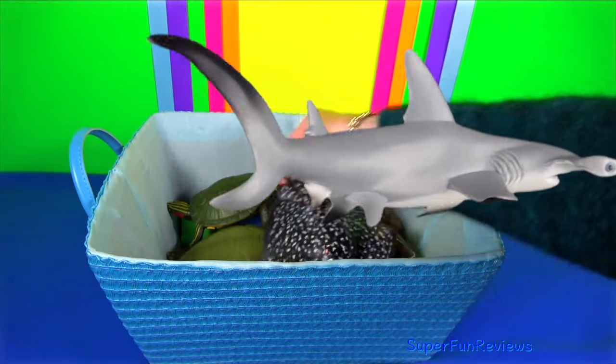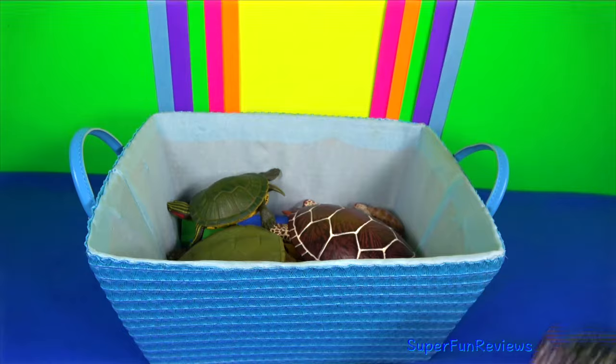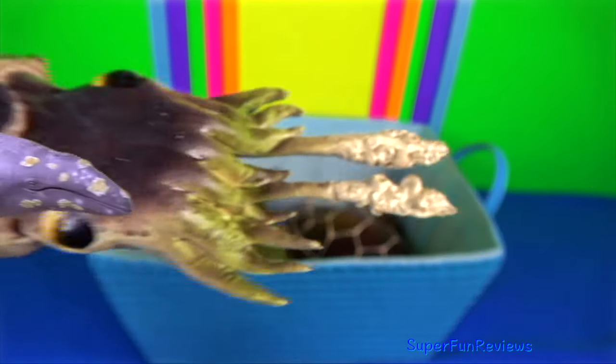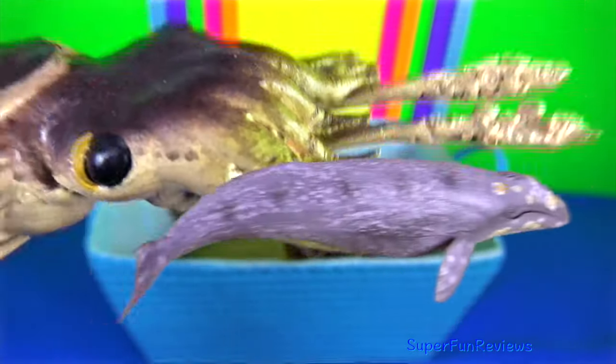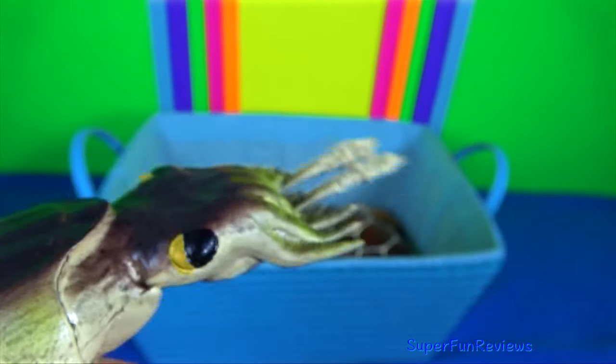Giant cuttlefish is endemic to southern coastal waters of Australia. They are experts at colour change for camouflage.